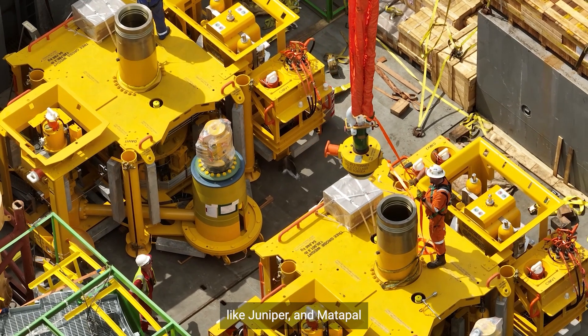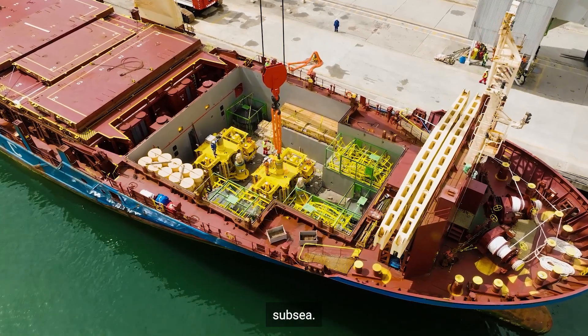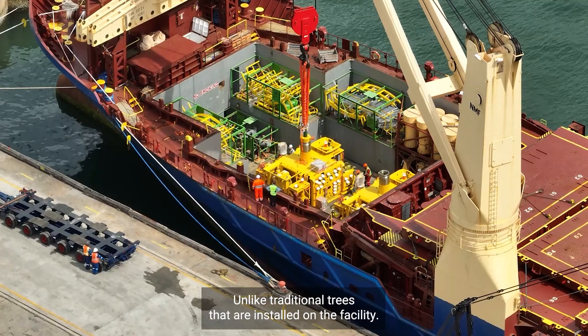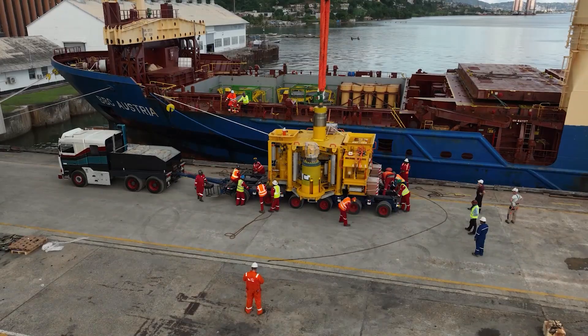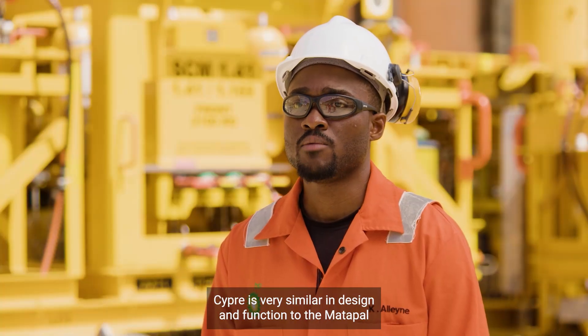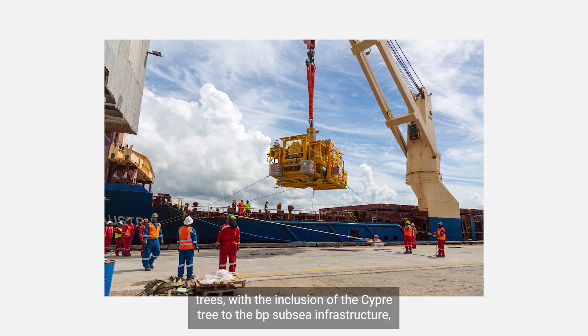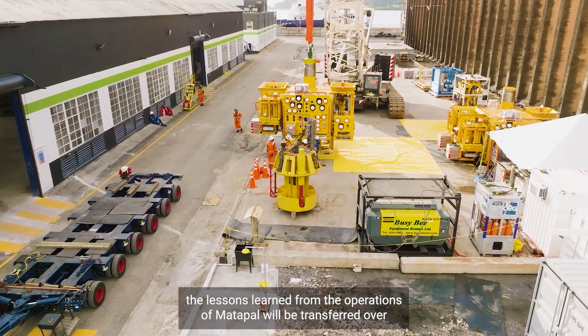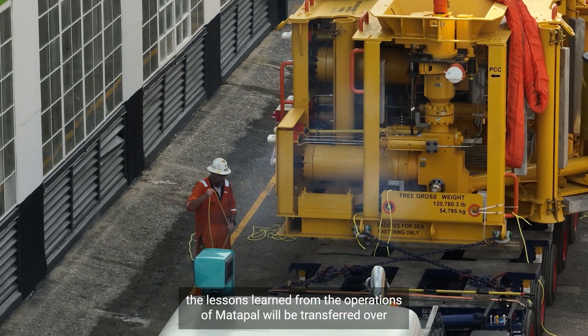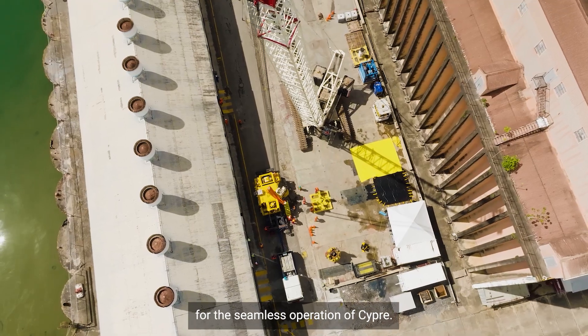Like Juniper and Matterfal, this is a wet tree system, so the trees are installed subsea, unlike traditional trees that are installed on the facility. SIP is very similar in design and function to the Matterfal trees. With the inclusion of the SIP tree to the BP subsea infrastructure, the lessons learned from the operations of Matterfal will be transferred over to ensure seamless operation of SIP.